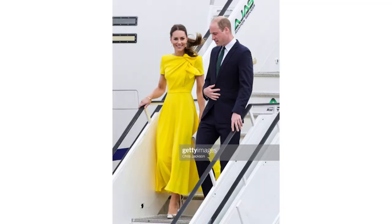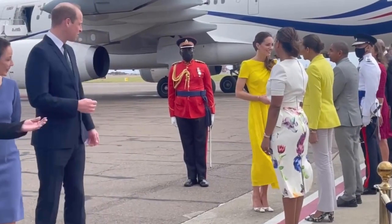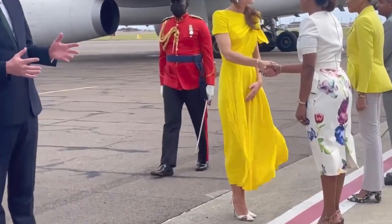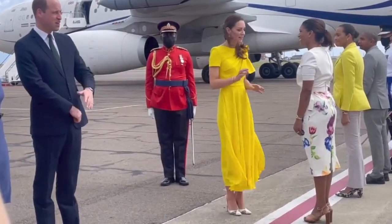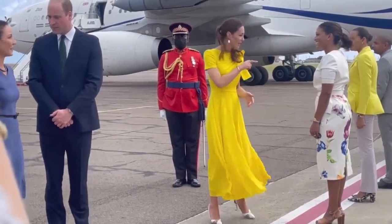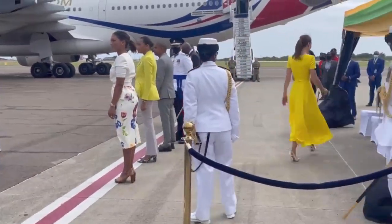She landed in Jamaica in a bright yellow Roxanne Bridget dress — the dress is originally sleeveless but she added sleeves. I want this dress so badly. The vast majority of my clothes are dresses and I love how Catherine was leaning into them. She had her hair up in a ponytail, wore the same Aquazura shoes, and added a new Ferragamo clutch in white.